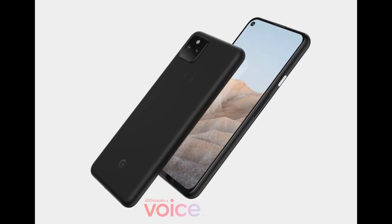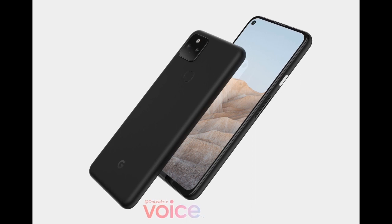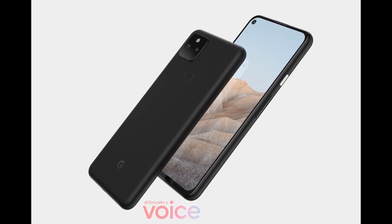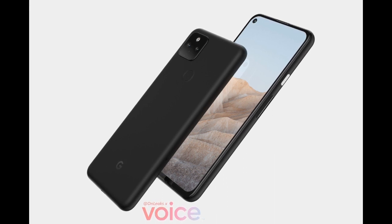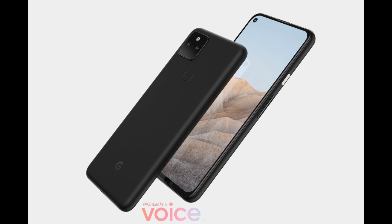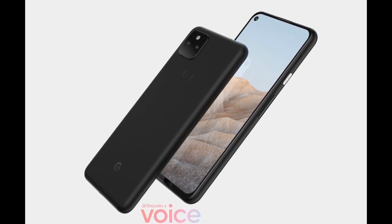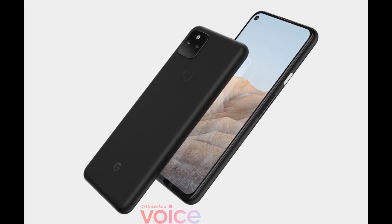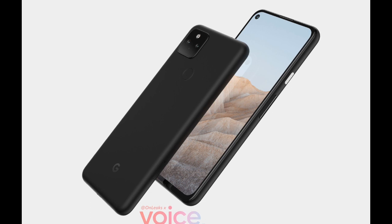What do we know about the Pixel 5a at this point? Google is going to try to replicate the same success it got from the Pixel 4a, 4a 5G, and the Pixel 3a. The A-line series from Google is to deliver the same enriched pixel experience — stock Android — without costing as much as a flagship.